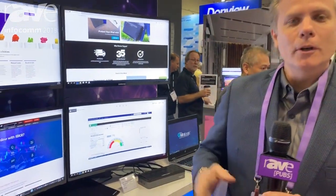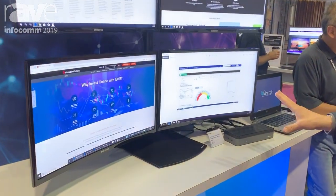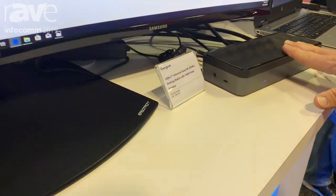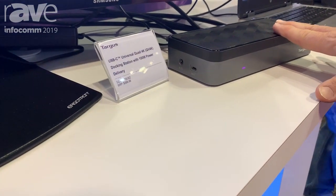Hi everybody, I'm Andrew Korkel. I'm the Vice President of Global Marketing at Targus. Targus is here at Infocom. Today we are launching a brand new Universal Docking Station — this is a Universal Quad Video 4K Docking Station.